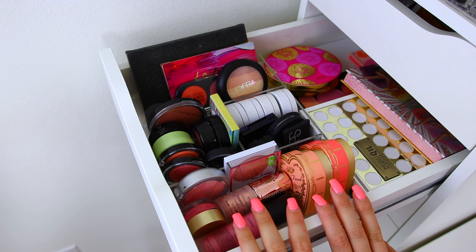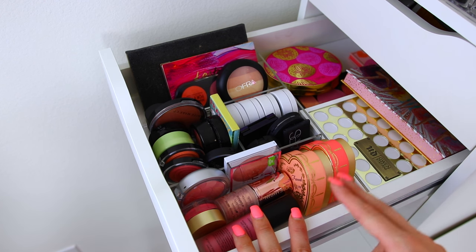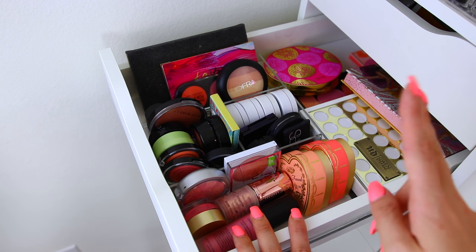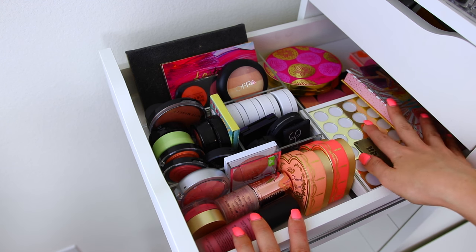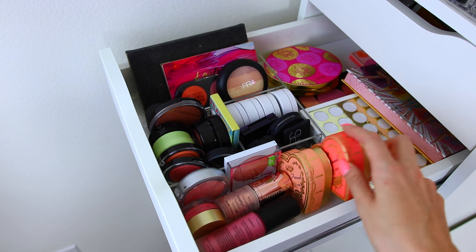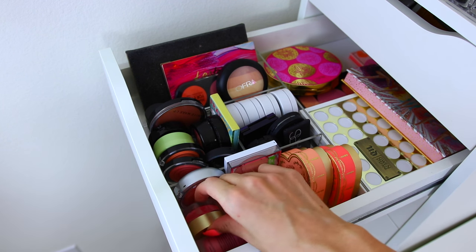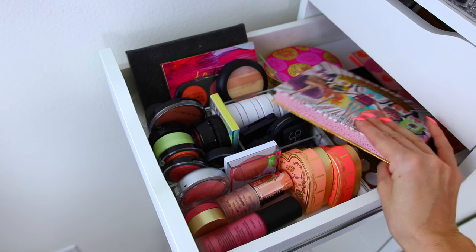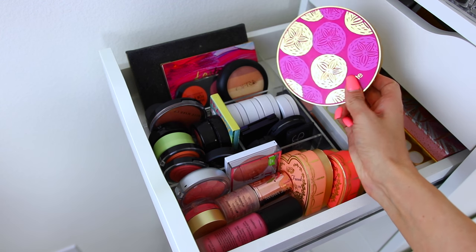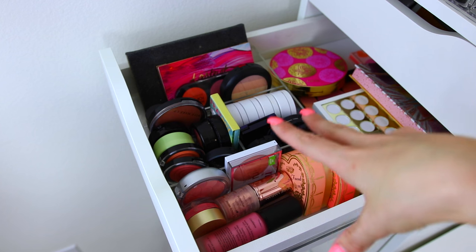Now we're in the next drawer. When you start organizing your makeup, you really figure out what you have a ton of — and blushes come in a good second place in my collection. I have so many blushes. This first one is filled with palettes and a couple single blushes that I couldn't fit in the drawer below. I have my Too Faced ones, some liquid and cream ones, and palettes from Benefit, Urban Decay, and Tarte. This is kind of like the palette and extra blushes drawer.